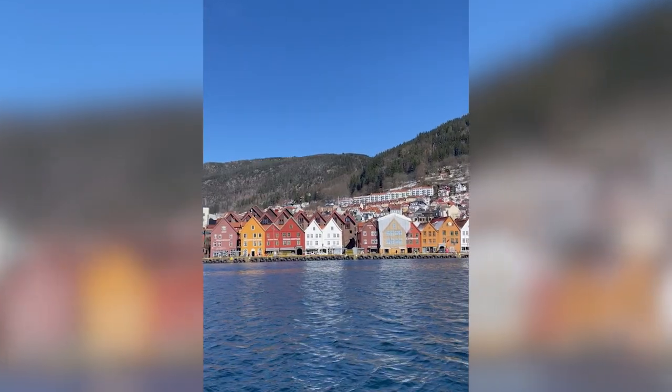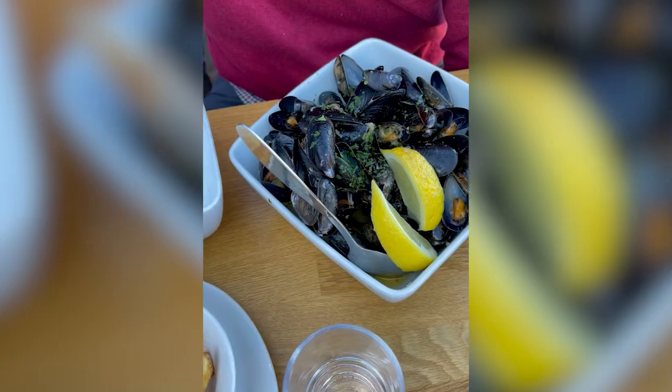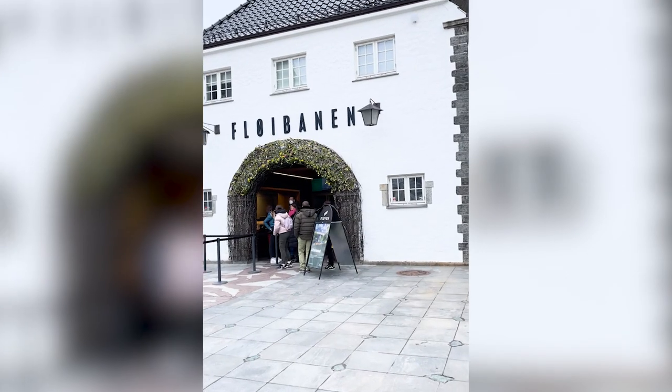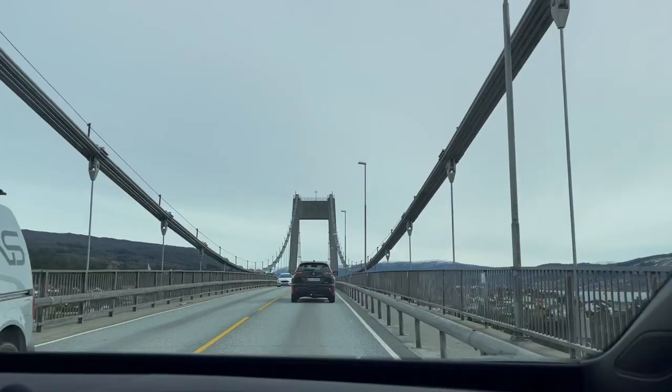We arrived in Bergen, the second largest city in Norway, located on a fjord, known for its charming colorful buildings and snow-capped mountains. We went on a sailing trip, ate lots of seafood, and took in the views from Floybanen, one of the highest points in the area, with plenty of scenic hiking trails for all levels — you might even run into a goat. We grabbed some hot dogs and headed to Ostenvik.